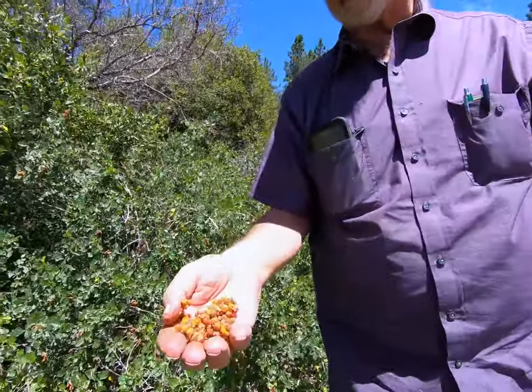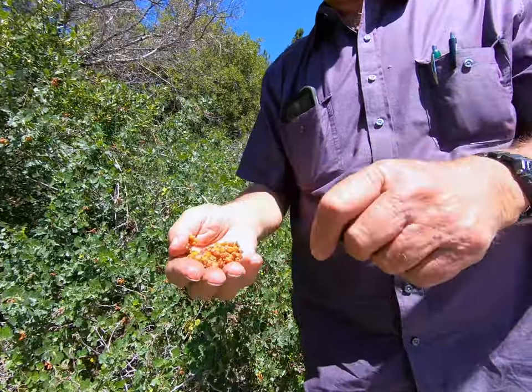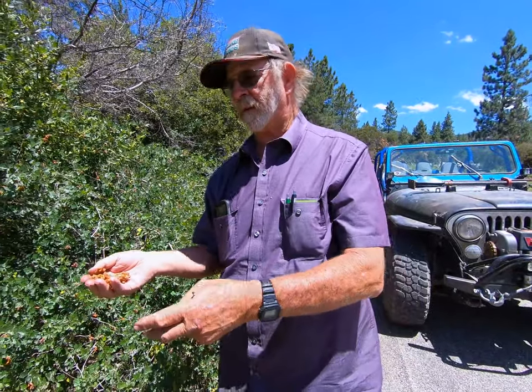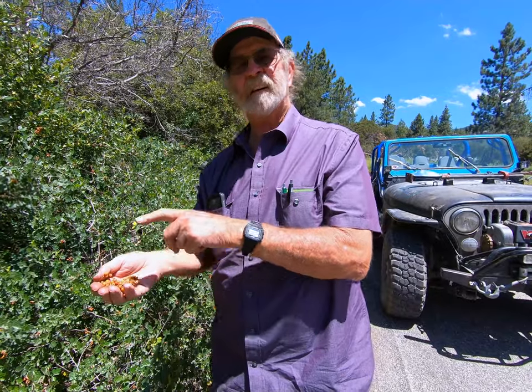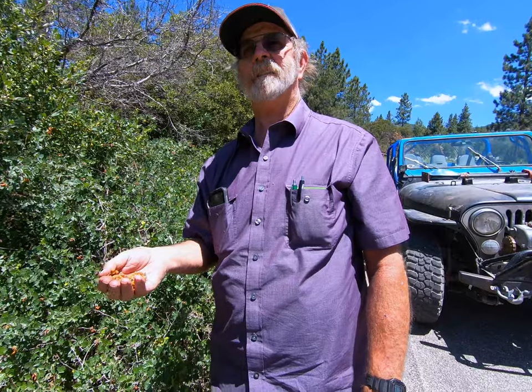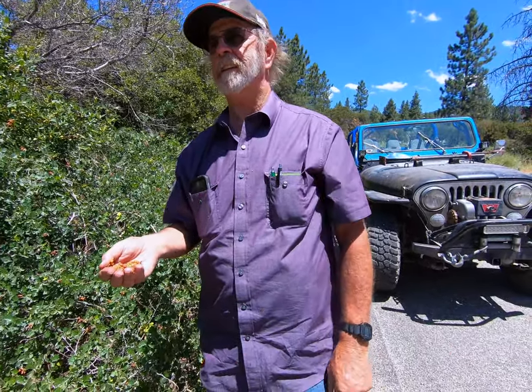We just pick them by hand. They're kind of messy and really sticky, and that's actually how the seed disseminates — an animal can come walking by and the seed sticks to its fur. A mile later it rubs against another bush, the seed falls off, gets covered by leaves, germinates, and you have a new Rhus trilobata.